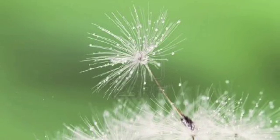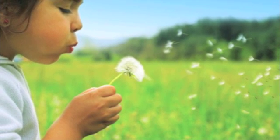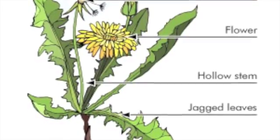Dandelions begin their life as a seedling, which is one of the tiny puffs that get blown in the wind or by a small child eager to see all the seeds get airborne. The seedling is then dropped in soil and the seed sprouts roots, a stem and a bud.